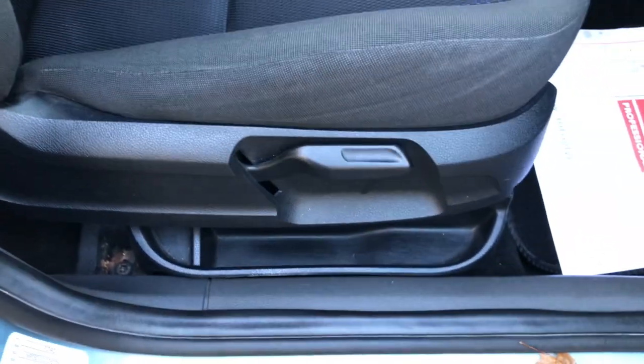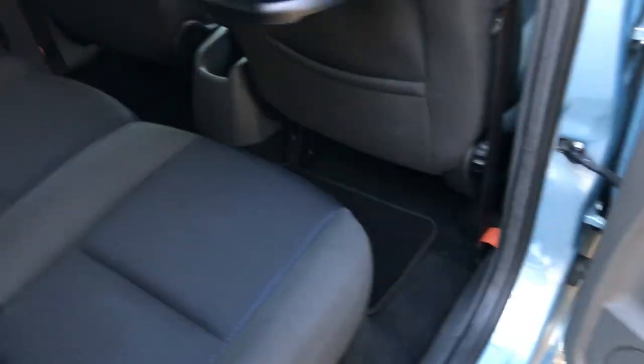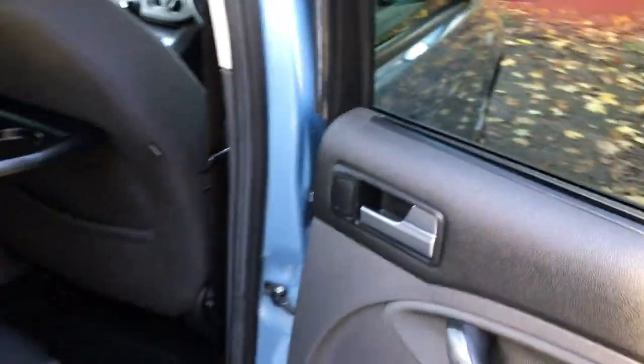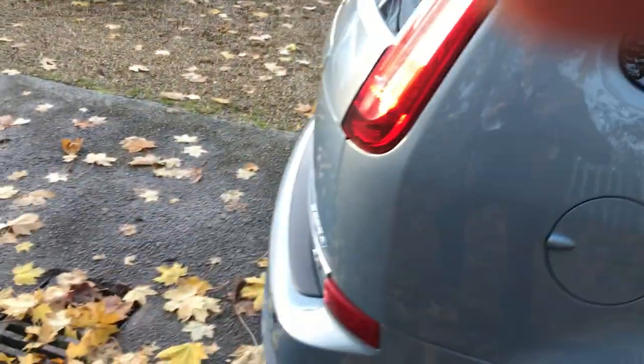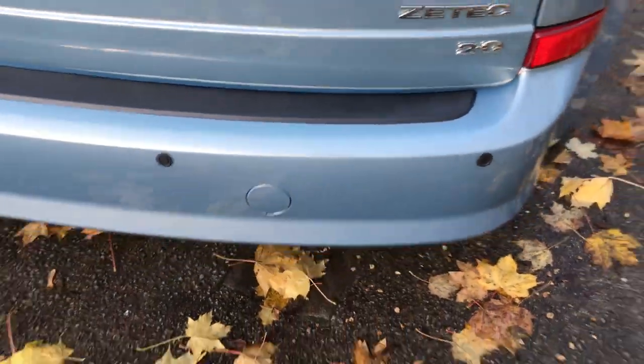The whole car's been well looked after, and there's a height adjustment on the driver's seat as well. It's got privacy glass in the back, lots of leg room, and you've got trays as well. The seats are just as good in the back as in the front — all in really good order. It's also got blinds in the back windows for the kids, and parking sensors on the rear.